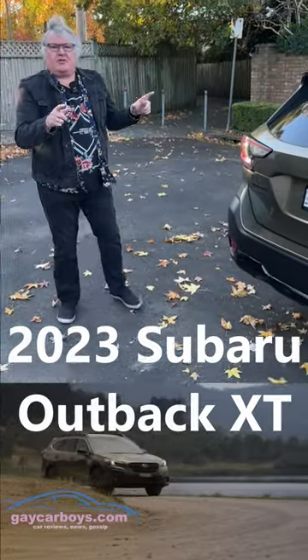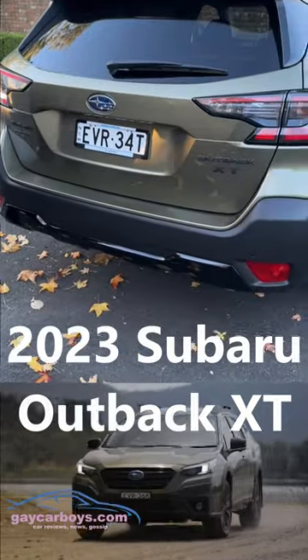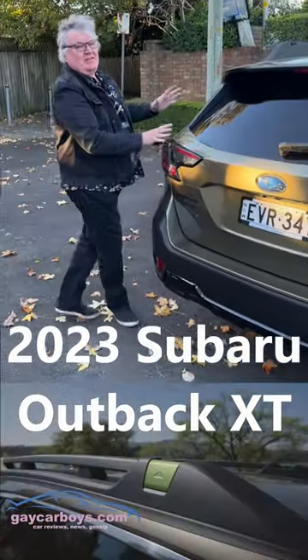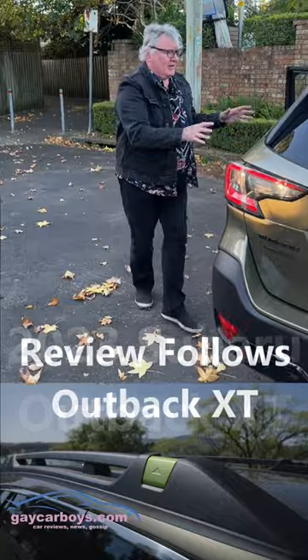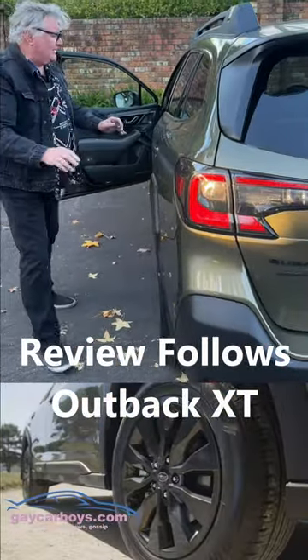This week I'm with Subaru's new turbocharged Outback. The XT comes in Touring and Sport. It's basically a Liberty wagon that's a little bit high set. This one is in autumn green, which is very nice.